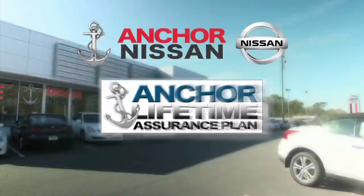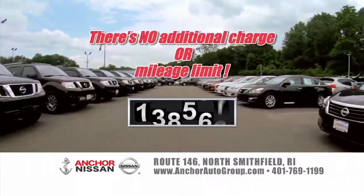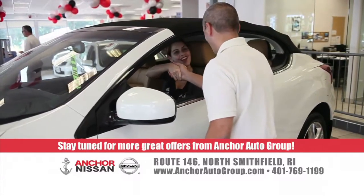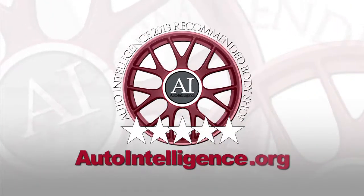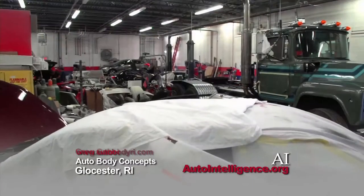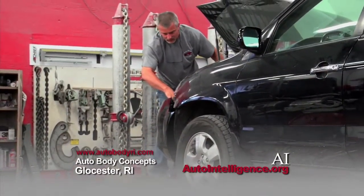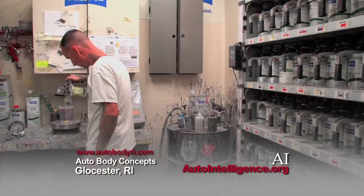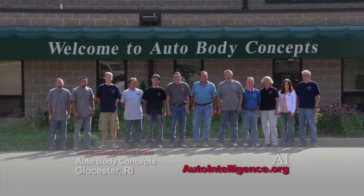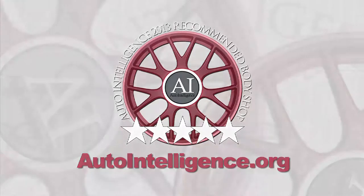Only at Anchor Nissan will you find the exclusive Anchor Nissan Lifetime Assurance Warranty on every new Nissan — no additional charge, no mileage limit, covered for a lifetime. At Anchor Nissan, it's not only a better price, it's a better deal. Auto Body Concepts is pleased to be named a recommended collision repair facility by Auto Intelligence. With certified technicians, experienced claims staff, and quality customer service second to none, ABC also has a complete rental service and parts reimbursement. From start to finish, it's as easy as ABC. See all recommended collision repair shops at AutoIntelligence.org.